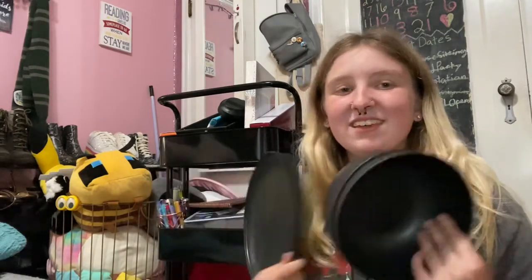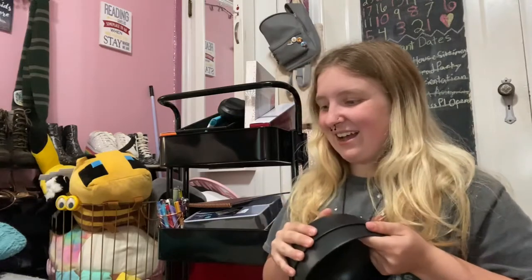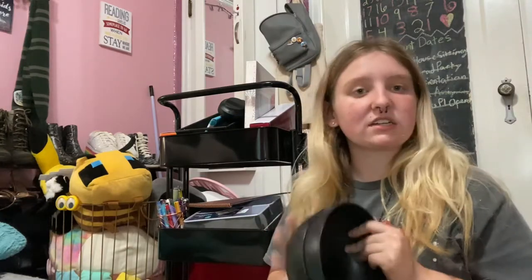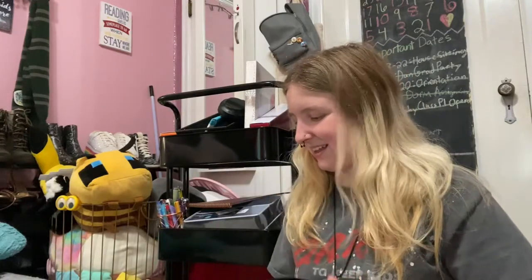I have the infamous dish set that every college kid has, especially every college kid who shops at Target. I got two bowls and two plates from Target.